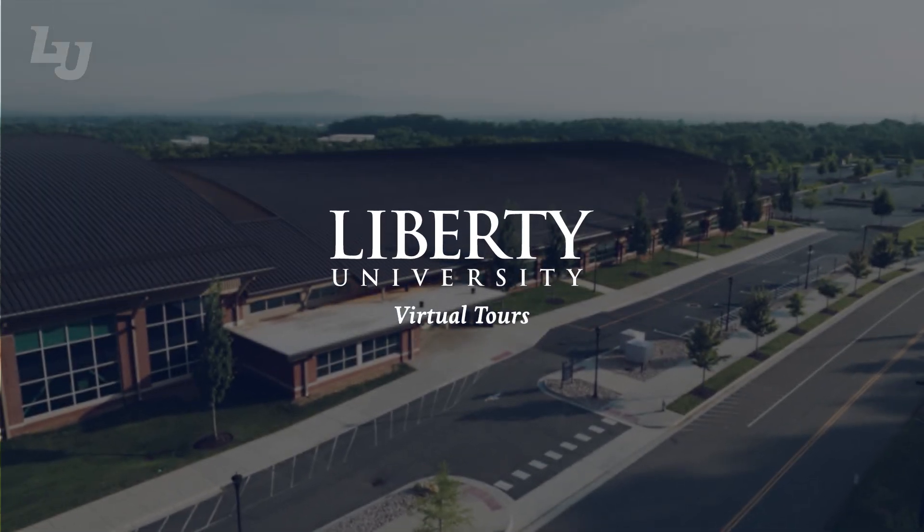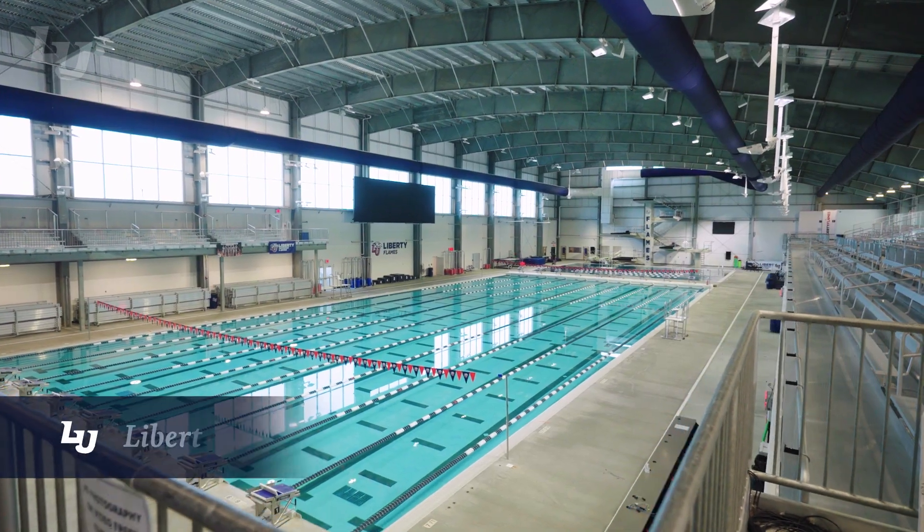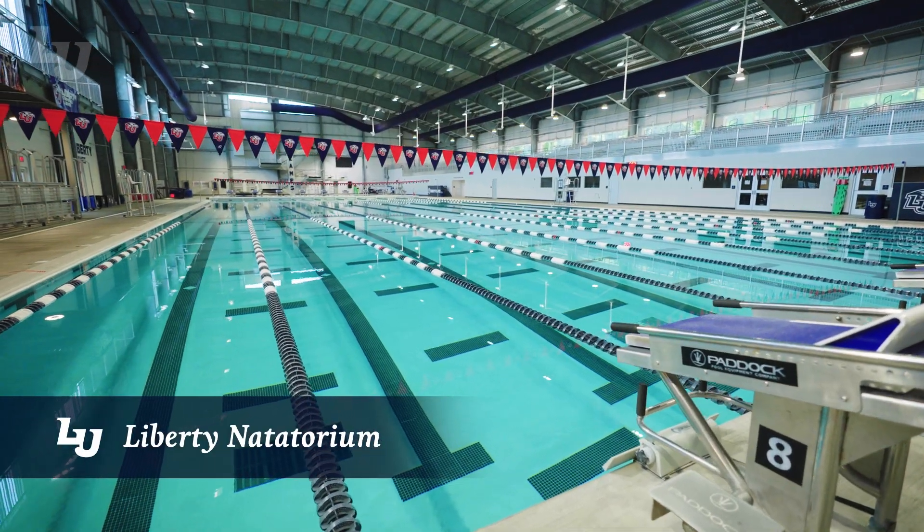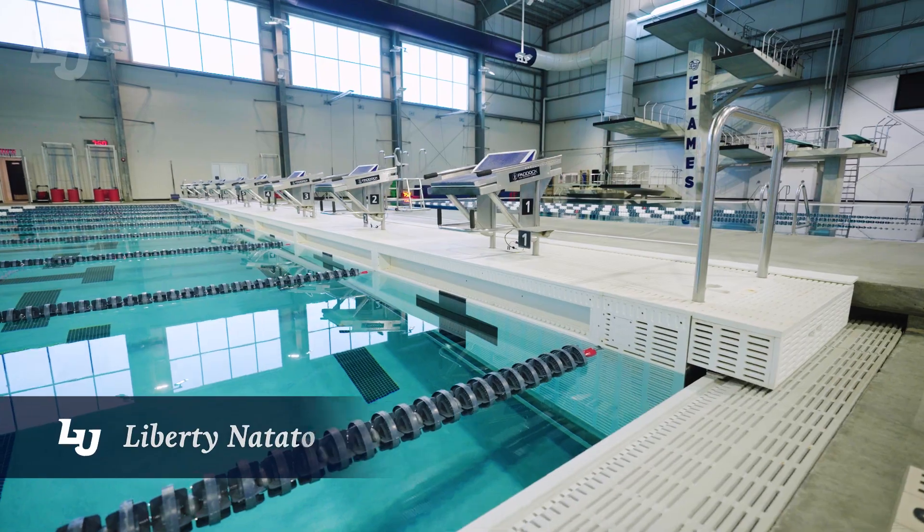Welcome to Liberty's Natatorium. This state-of-the-art 75,000 square foot facility includes a nine-lane 50 meter swimming pool with a movable bulkhead.